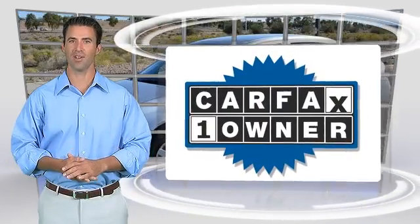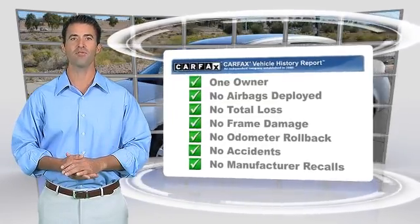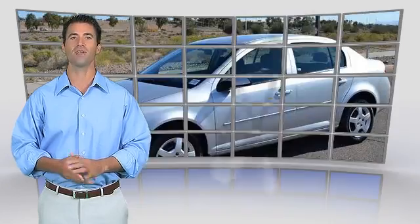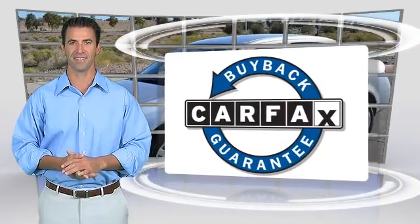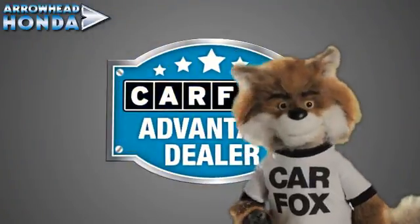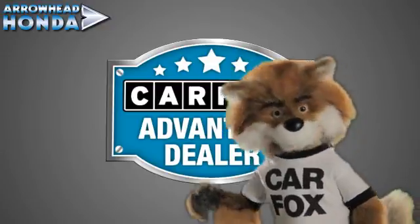This is a one-owner vehicle with the Carfax Vehicle History Report. Be sure to find a complimentary copy of this report online, or contact the dealership. This vehicle qualifies for the Carfax Buy-Back Guarantee. Just say, show me the Carfax, at Arrowhead Honda, a Carfax Advantage dealer.